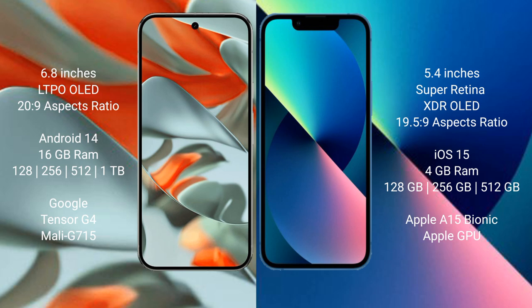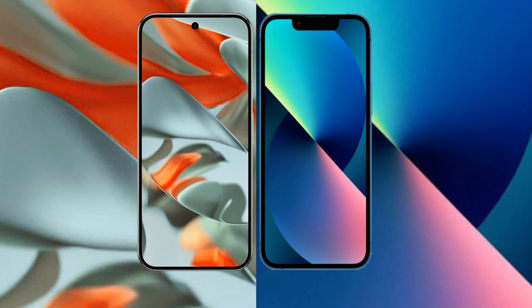The Google Pixel 9 Pro XL is powered by the Google Tensor G4 processor with a Mali GPU. The iPhone 13 Mini comes with 4 GB RAM and 128 GB, 256 GB, or 512 GB internal storage, powered by the Apple A15 Bionic processor with Apple's GPU.